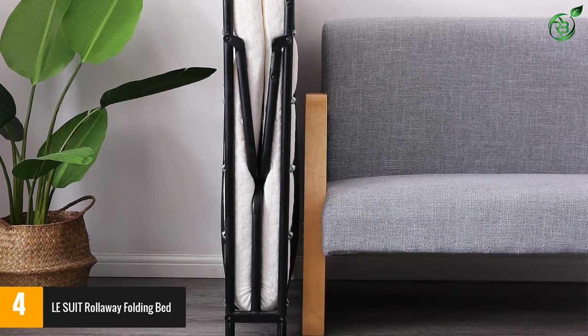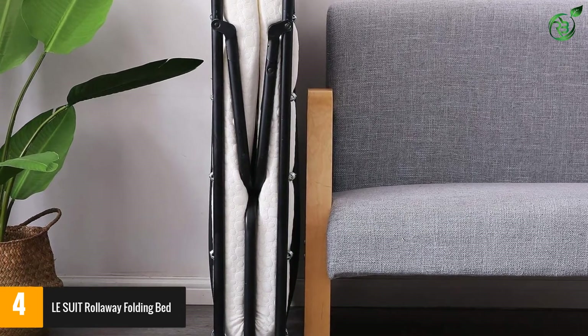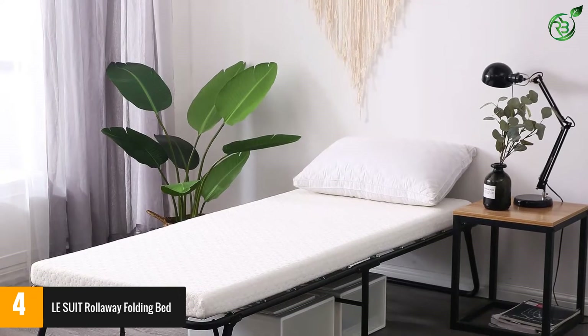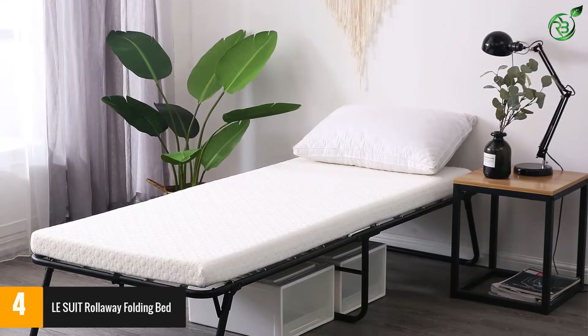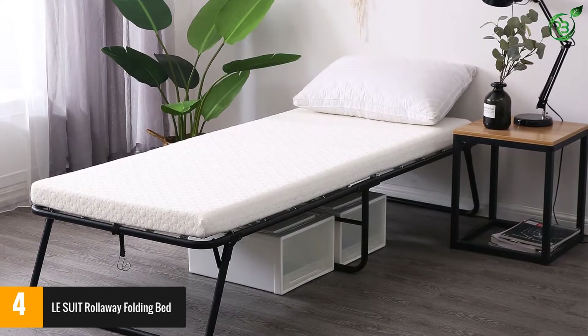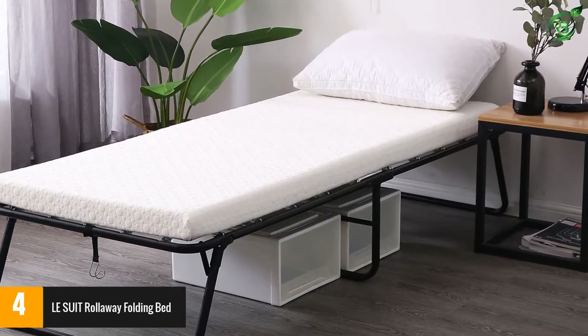The 3-inch Memory Foam Mattress offers comfort for a good night's sleep. Compared with wood slat and wire mesh, the Oxford Cloth Support provides a more elastic and comfortable surface. Suitable for an unexpected guest and office nap, it can be moved easily from one place to another.